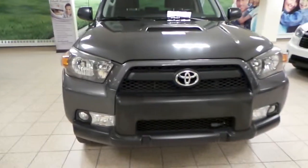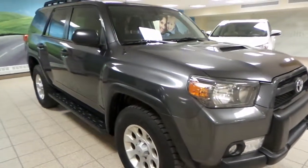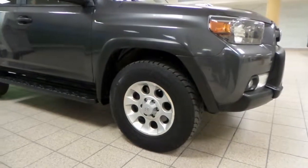Full 3M protection in the front, hood scoop, and 17-inch alloy wheels wrapped in Goodyear tires.